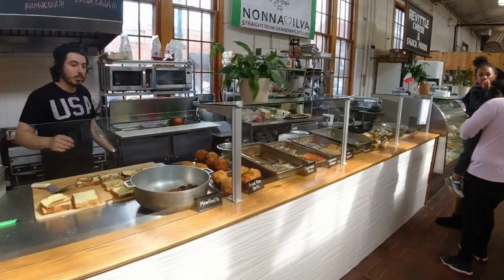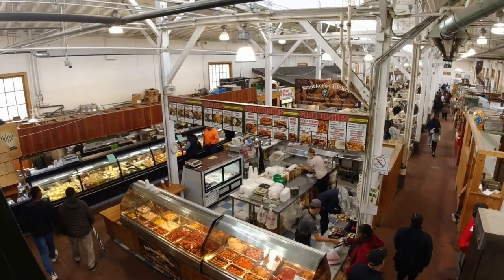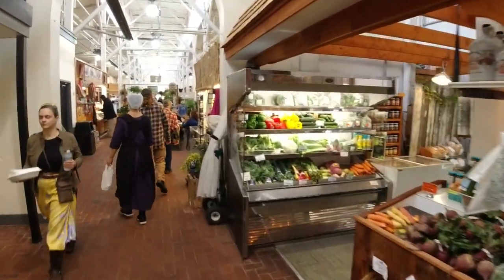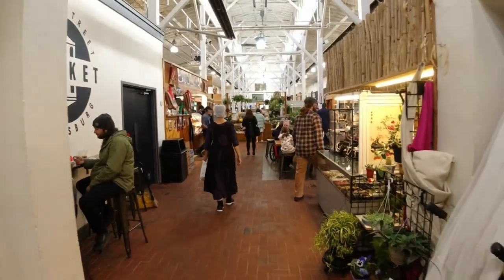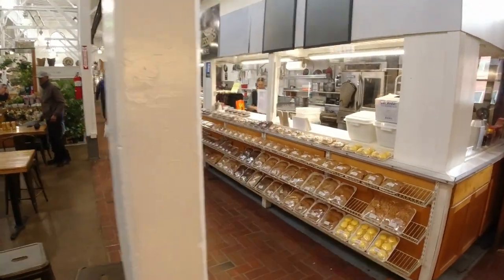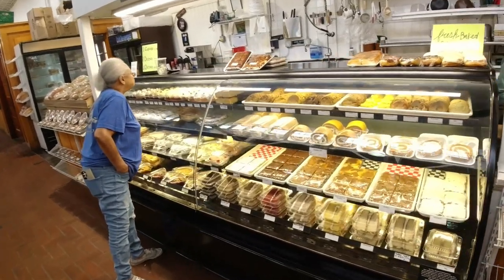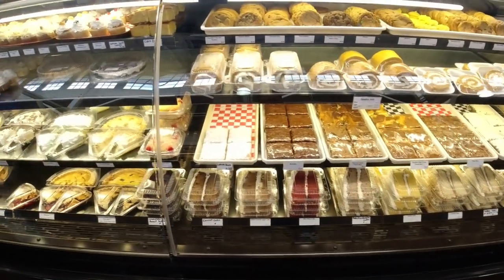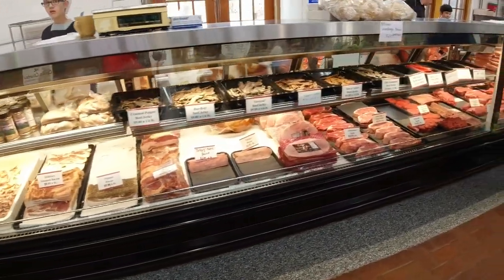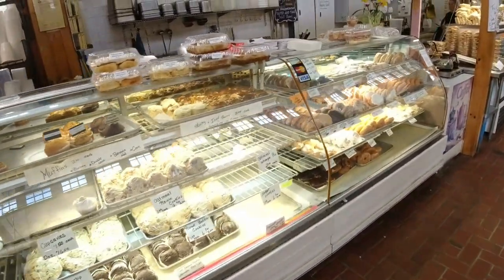That looks like French toast, fried rice balls — that looks awesome. Look at all of these food vendors. I'm getting hungry. This market has been open since 1863, and the building keeps going on and on — there's all kinds of stuff to see and do. I see the bakery right here. I'm going to be in trouble. Look at all these baked goods — amazing! And this must be where the meat is to take home. Another bakery — those donuts look good, don't they?